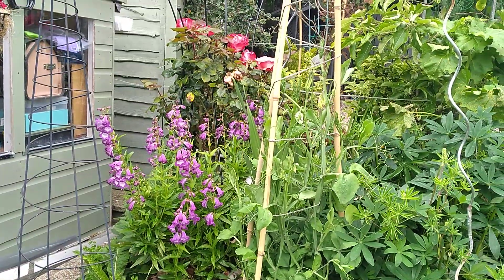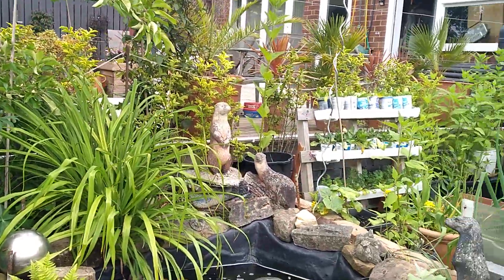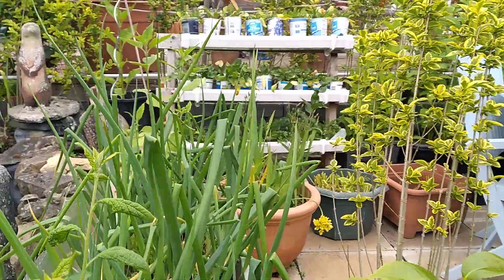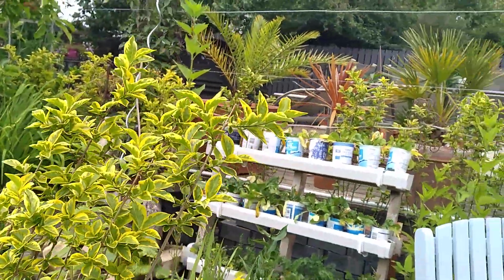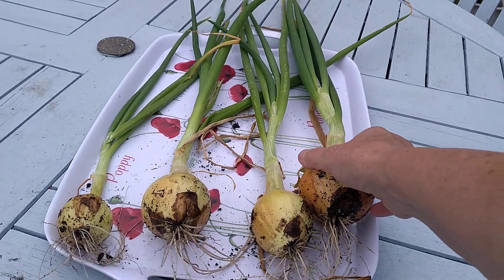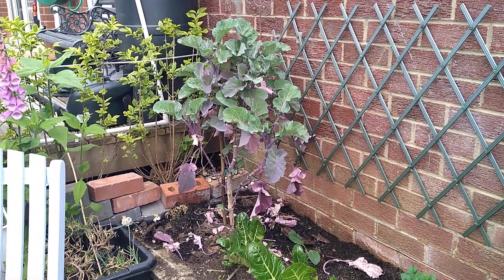Look at that gorgeous penstemon, so pretty. Lupins are finished — I'm going to cut them all back. More fruit trees. Onions, beetroot, carrots and radish there. I harvested some onions — these aren't a bad size, beautiful. And that's the other perennial kale that Steve — seaside Steve — gave me.